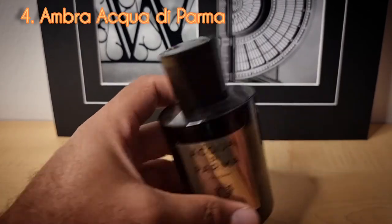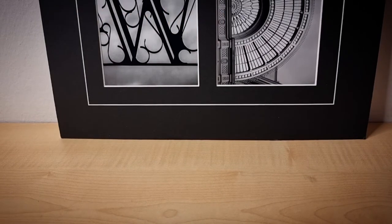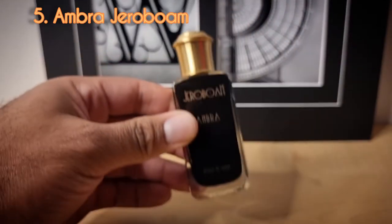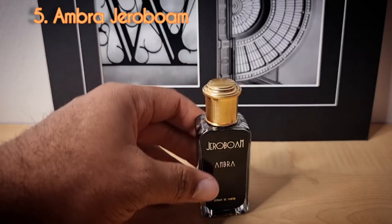Back to sweet, cozy ambers. Day number five from the house of Gerald Boehm — this is Ombre. We're back to sweet, spicy, resinous scents. This is an extrait de parfum that only comes in 30ml bottles. This does remind me a little bit of L'Air du Desert Marocain, but it's a little sweeter. I prefer this one a little bit more.